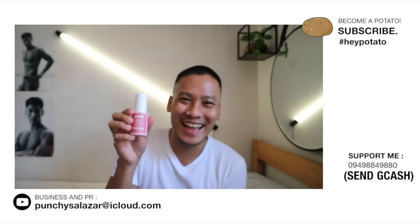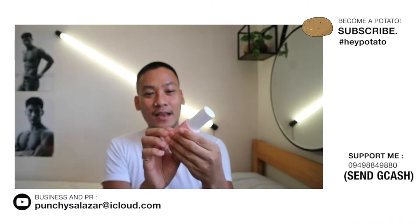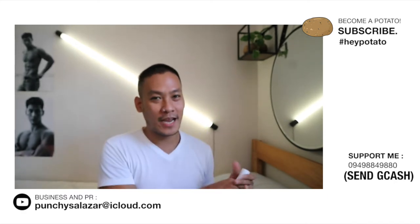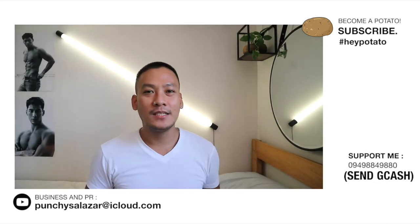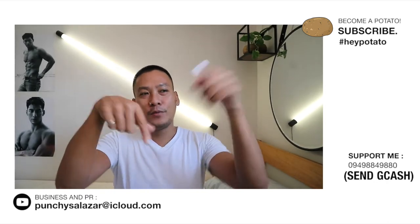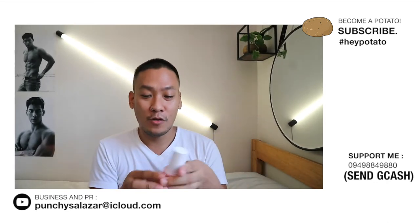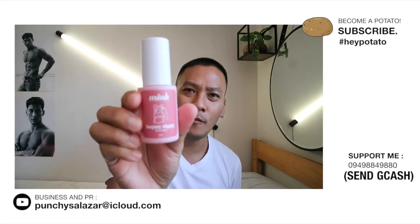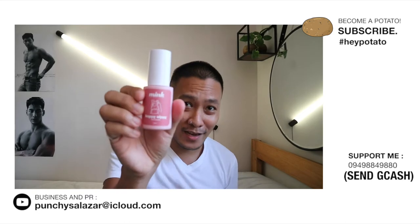Oh my god, let's see if this is really effective. Before we start, please become a potato — subscribe to my channel, and if you're already a subscriber please leave a potato emoji in the comment section down below. Let's check if this nipple serum is really effective and if it will actually make my nipples pink.